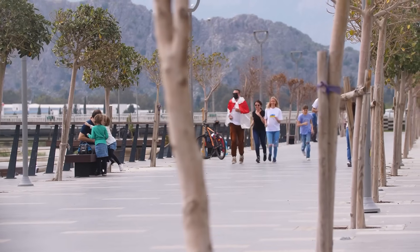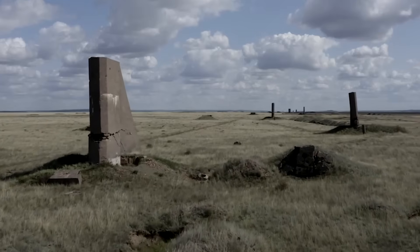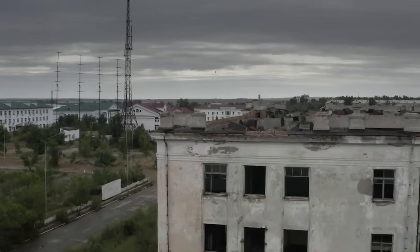People living nearby have suffered from higher rates of cancer and more birth defects, and the environment has been permanently damaged. The site was abandoned after the Soviet Union fell, but to this day radiation levels are still very dangerous in some parts.